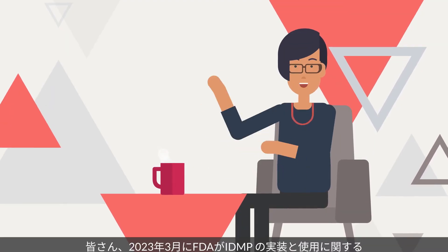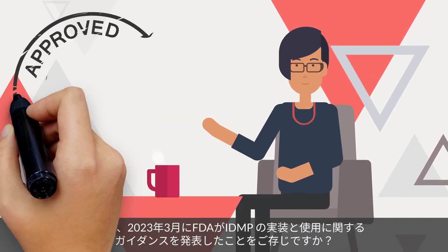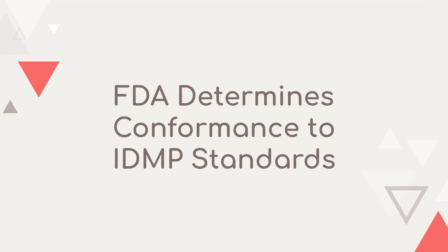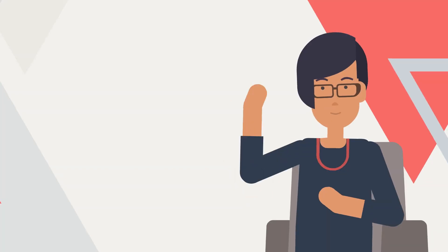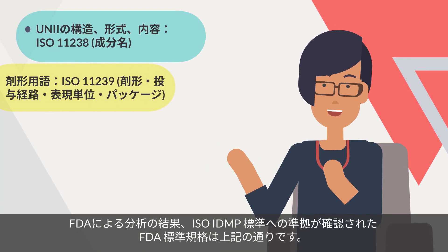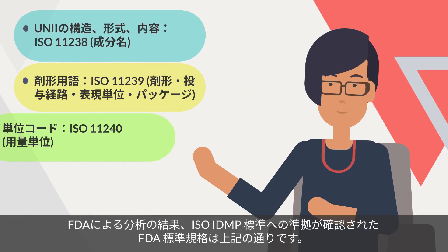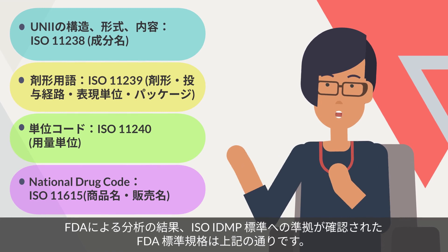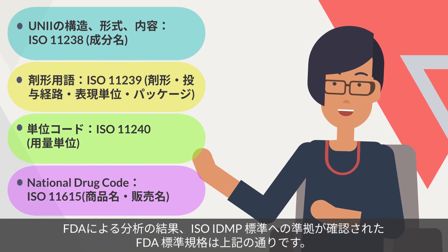Have you heard about the new FDA guidance for the implementation and use of medicinal products? The FDA has determined that the Unique Ingredient Identifier (UNI), the SPL's dosage form terminology, the Unified Code for Units of Measure (UCUM), and the National Drug Code (NDC) conform to the ISO IDMP standards.